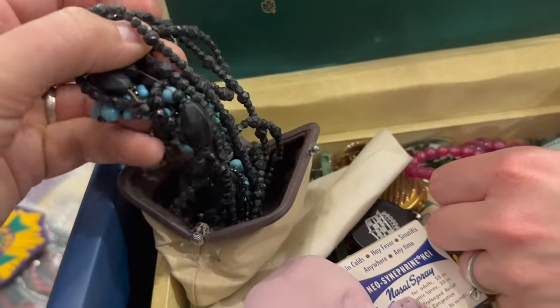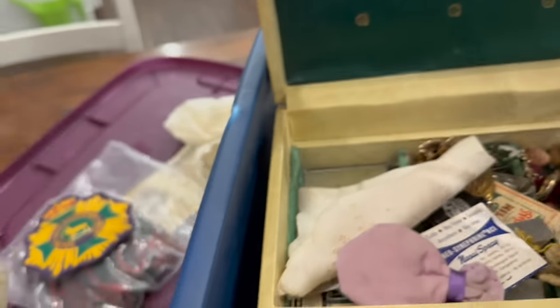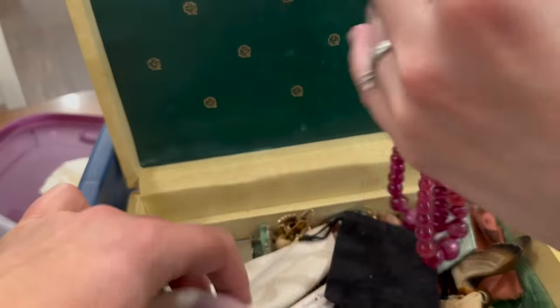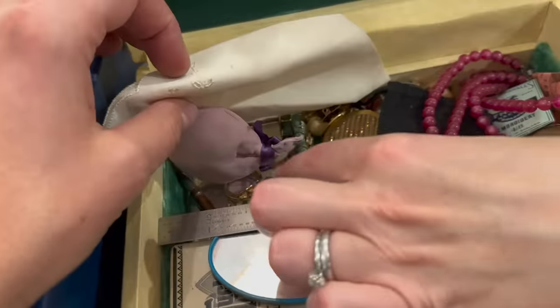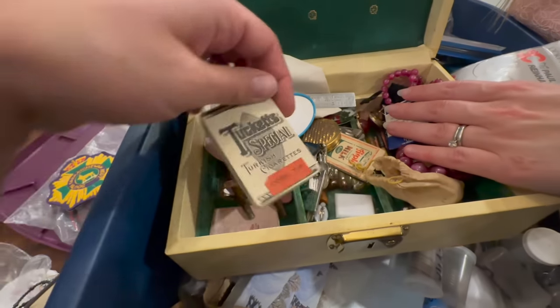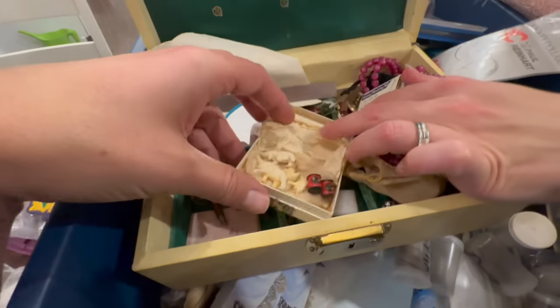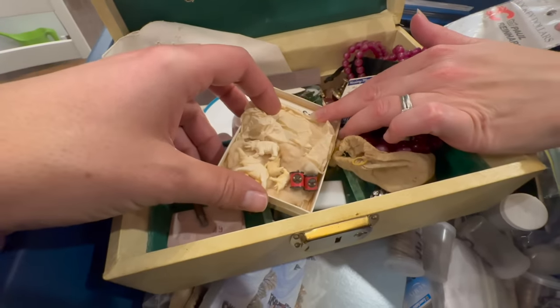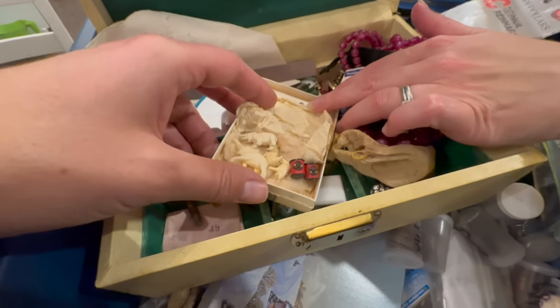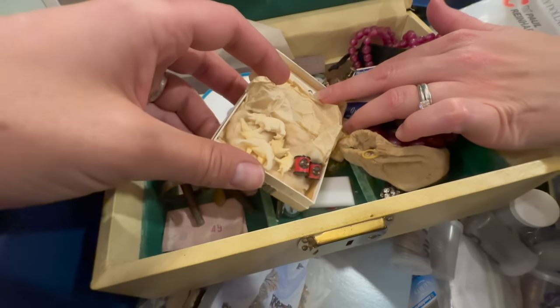Black beads — crystals? It looks like stone, maybe. Set aside to look at. Tuckett's special Turkish cigarettes, with little tiny — I think those are ivory carved figures. That's kind of awesome. Little elephants, very intricately carved. I think that's all ivory.